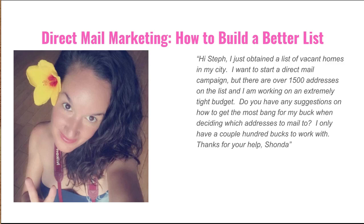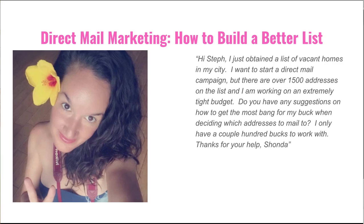Direct mail marketing is a fantastic way to find motivated sellers and to get deals under contract. However, it is not cheap — postage is not cheap these days. Especially if you're working on a shoestring budget, there are some things you can do to narrow your list and ensure that you're getting the best bang for your buck out of your marketing dollars. You don't want to be wasting money on postage sending it to a lead where there's no possibility it could become a deal.